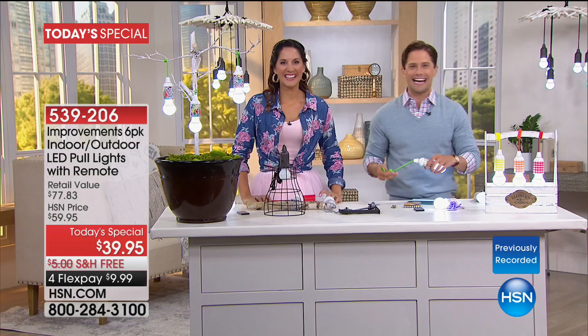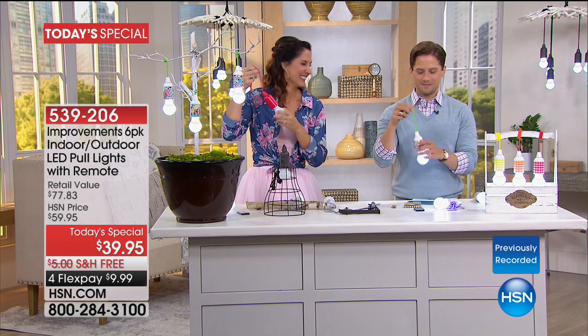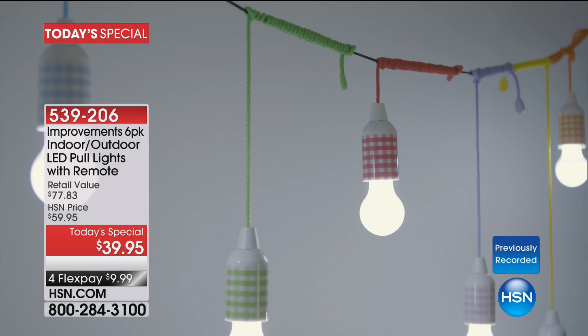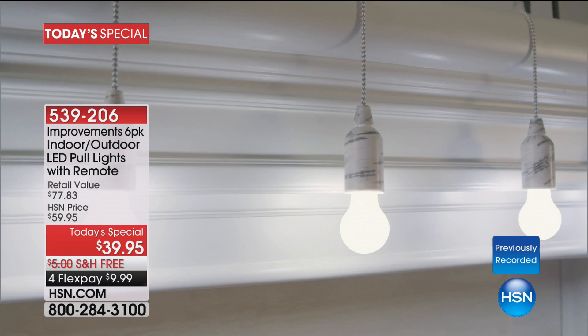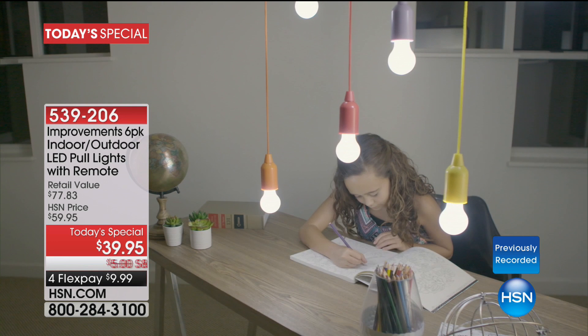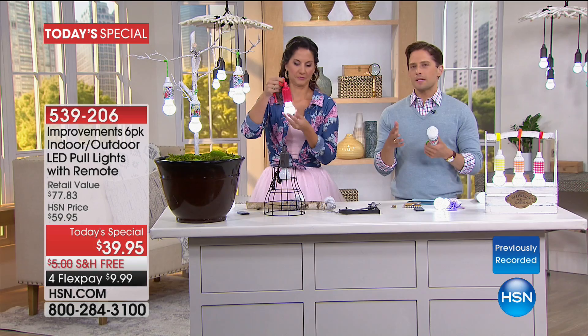We're going to the phones — Sherry calling from Arizona. She just turned the TV on and immediately called to order a couple of sets. She can think of a million and one places to put them and will probably go back and order more — it's such a unique product, so simple to use. She had a question about the light color: is it a blue light or a soft white?